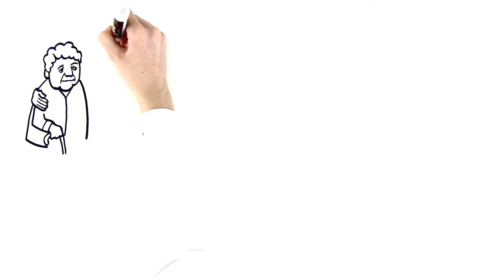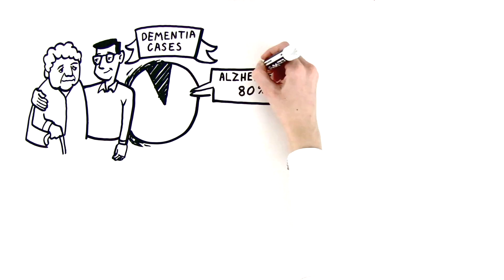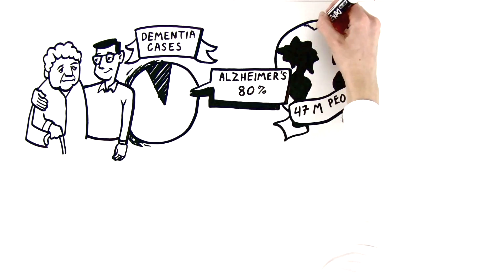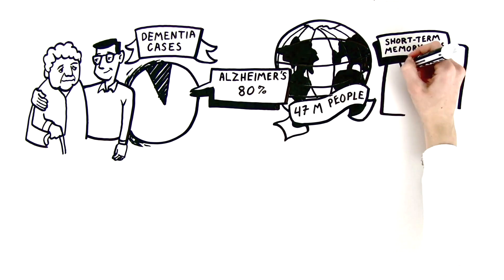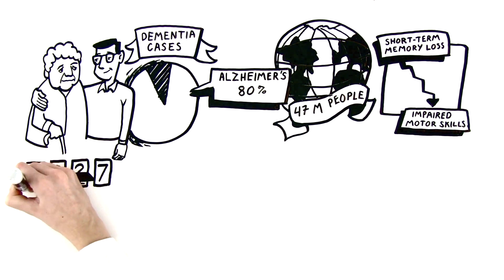The most common form of dementia is Alzheimer's disease. It accounts for roughly 80% of all cases, impacting 47 million people around the world. Its effects range from short-term memory loss to impaired motor skills. A person can typically live with Alzheimer's for over a decade.